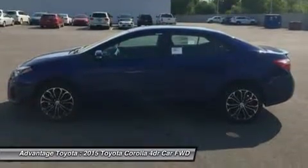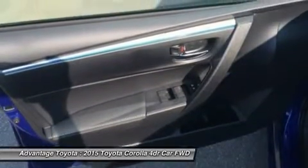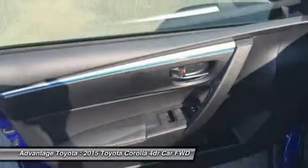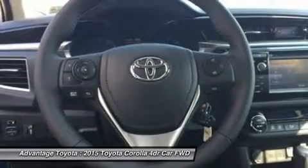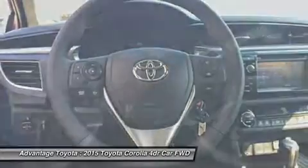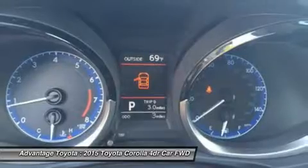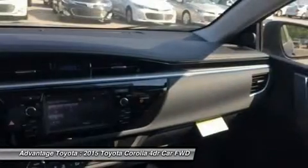Passengers up front will be comfortable in adjustable, whiplash injury lessening seats. Plus, you will be soothed with air conditioning or automatic climate control, depending on trim level. The base L trim comes nicely equipped with essentials like power windows, locks and outside mirrors, and a steering wheel with audio and Bluetooth hands-free phone controls.